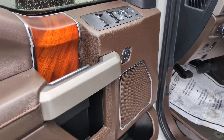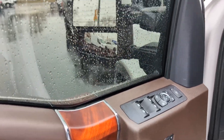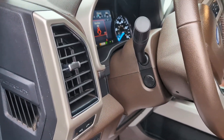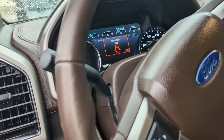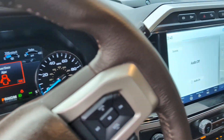You have three-person memory for your driver's seat, power folding and power extending mirrors, power steering wheel, and adjustable pedals. Your steering wheel is heated, and your front two seats are heated and cooled.